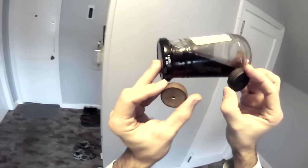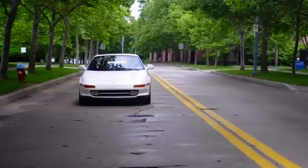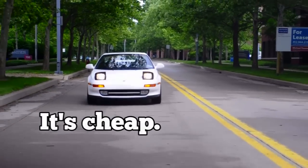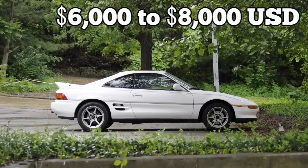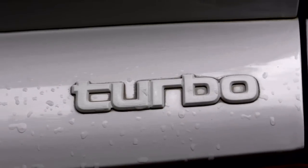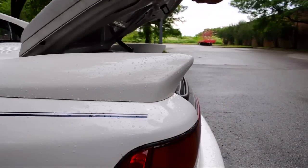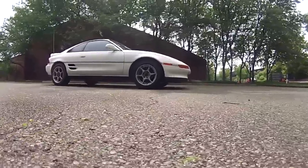The snap oversteer happens when you overcorrect, or the weight moves again and the rear end of the car slides back the other way — it's like a tank slapper. That leads into the second point of why the SW20 is so dangerous: it's cheap. Good ones are not as cheap as Miatas but still pretty affordable — six to eight thousand dollars gets you a solid SW20, although you're probably going to get the NA. Finding a good turbo that hasn't been messed with is tough.